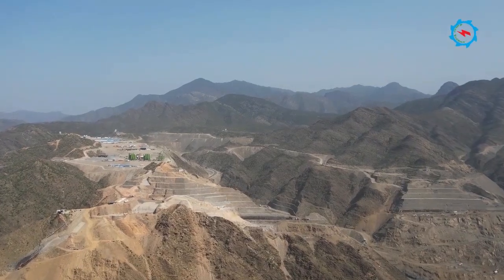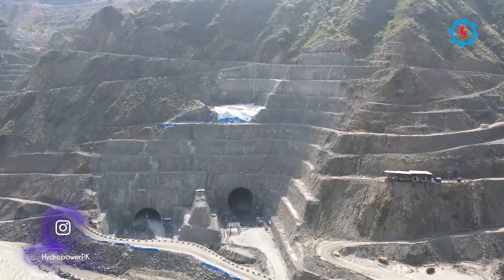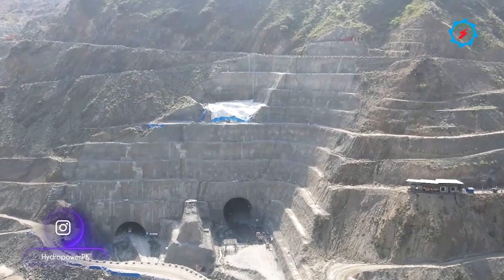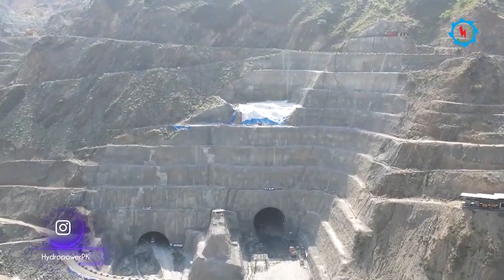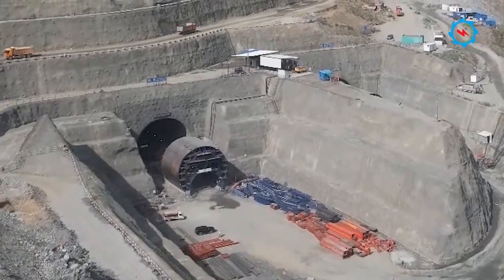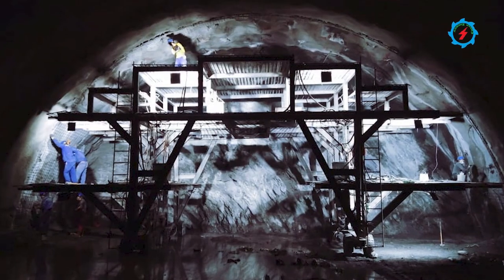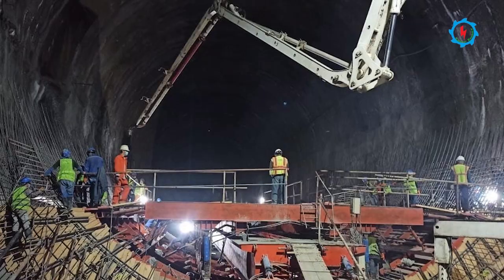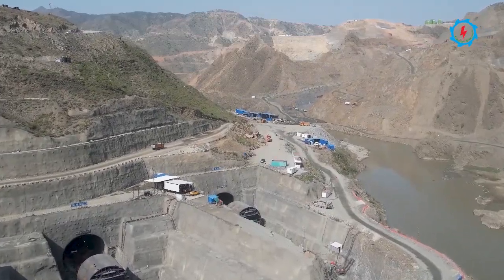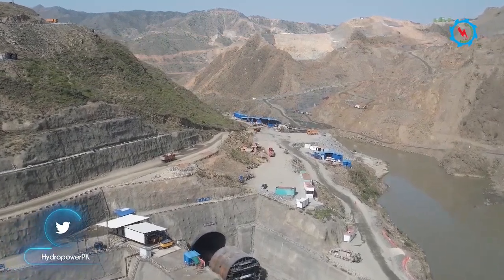To build a 213 meters high dam, two diversion tunnels having a diameter of 15 meters are being excavated on the right bank. The excavation and support activities are going on in day and night shifts. The tunnels are being excavated from multiple work fronts and in different layers due to the bigger diameter. The total length of both tunnels is about 3,300 meters. The formworks for the concrete lining of diversion tunnels were assembled and the concrete lining is in progress.